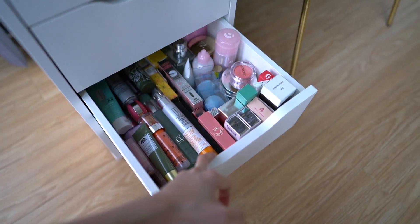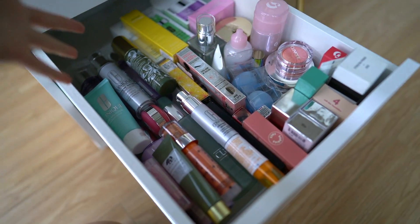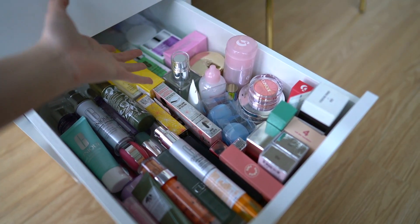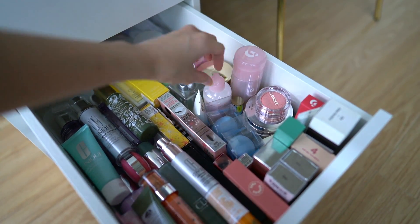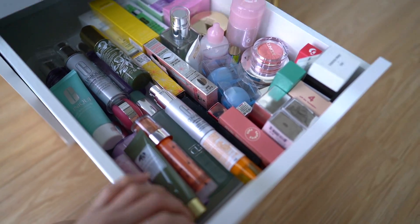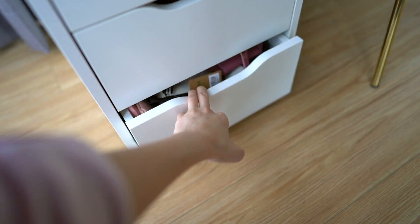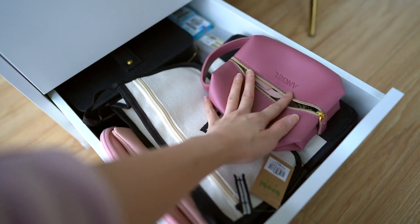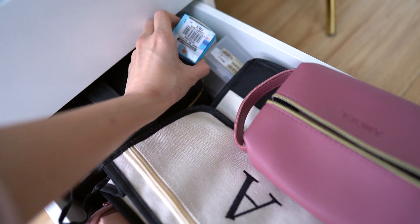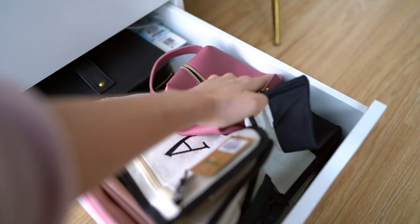Next are my stock makeups. These makeups — half were given by brands and I use them, it's just that I don't have to use them yet, so I stock them here. And half I bought myself, like this Glossier stuff. So these are basically my stock makeup and skincare stuff. And the last drawer has my pouches — pouches for makeup or organizing stuff. And these are some spare light bulbs for my vanity area. Anything for organizing is here.